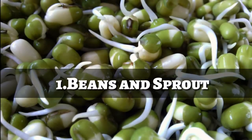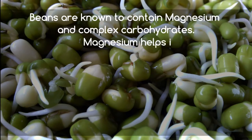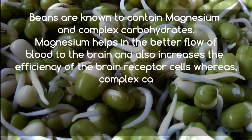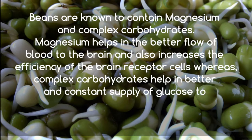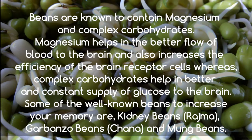Number 1. Beans are known to contain magnesium and complex carbohydrates. Magnesium helps in the better flow of blood to the brain and also increases the efficiency of the brain receptor cells, whereas complex carbohydrates help in a better and constant supply of glucose to the brain. Some of the well-known beans to increase your memory are kidney beans (rajma), garbanzo beans (chana), and mung beans.